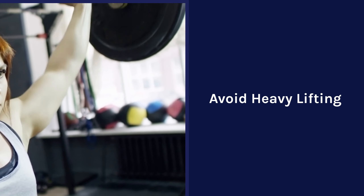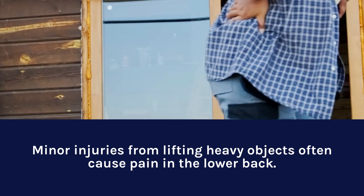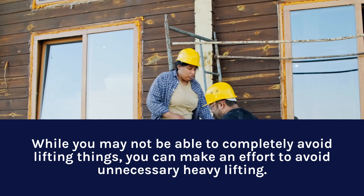Avoid Heavy Lifting. Minor injuries from lifting heavy objects often cause pain in the lower back. While you may not be able to completely avoid lifting things, you can make an effort to avoid unnecessary heavy lifting.